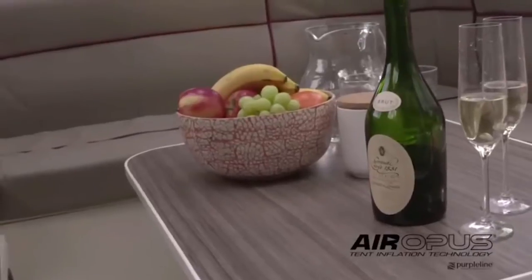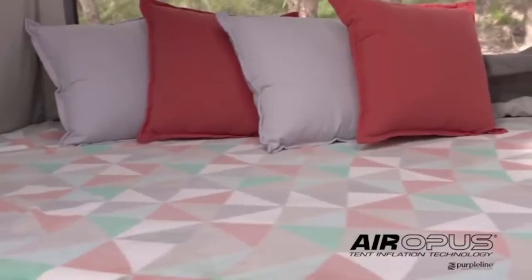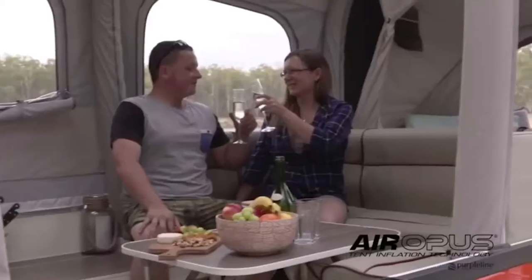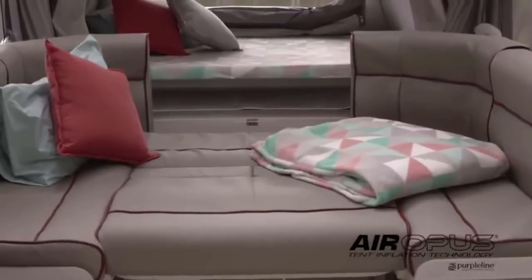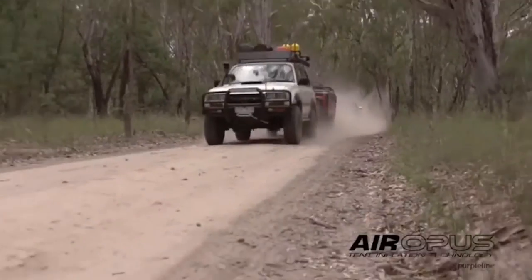Purple Line are definitely serious about luxury. Inside, the Air Opus features two massive double beds with ultra-comfortable high-density foam mattresses. There's also this incredible lounge area where you can eat and relax out of the elements. The lounge even transforms into a third bed. But it's not just luxurious — it's proper tough luxury, perfect for heading off-road.